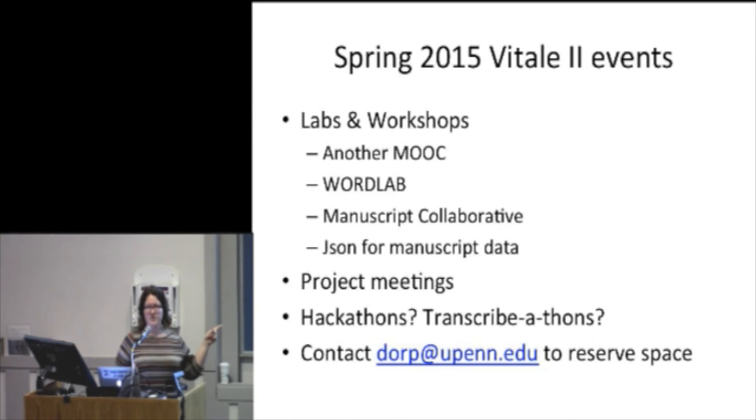Here's my email address. If you have something you'd like to do, we would love to have you in that space. If any of this sounds interesting, email me. We are totally open and welcome, and I love having stuff happening in that lab. So let's make it happen. Thank you.